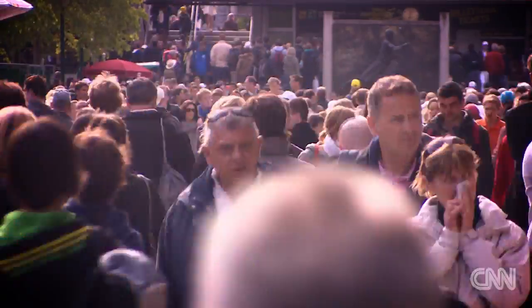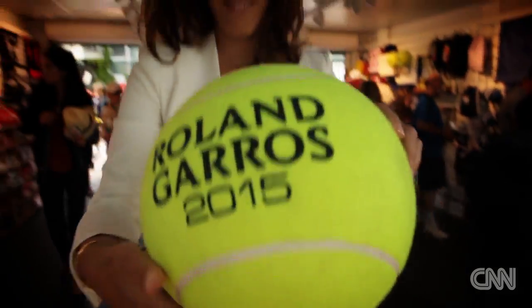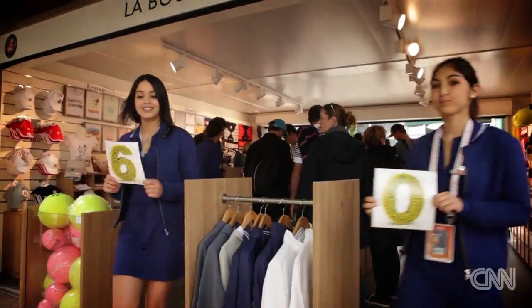So how do you cap off a visit to the second slam of the year? Hit the shops! French Open fans don't head for the exits until they've each spent an average of $60 on souvenirs.